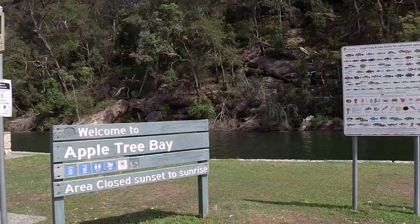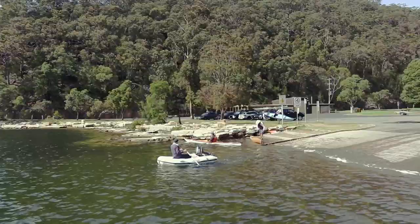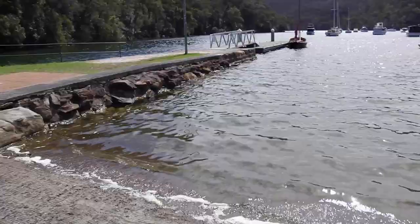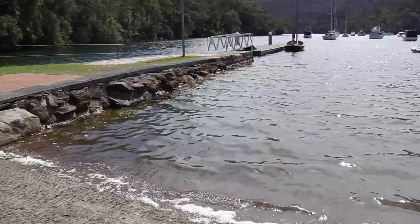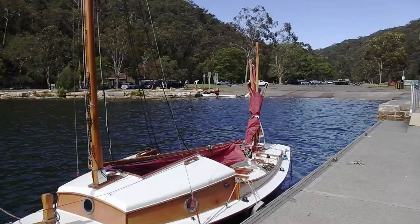I'm here at Appletree Bay, which is the boat ramp near Bobbin Head in the National Park. There's a wide ramp and a kayak launching ramp, but you do have to be careful because there are rocks all the way along the side of the jetty. If the wind's blowing in the wrong direction and it's crowded, you can drift onto those — which nearly happened to me once, which is a little bit scary with a timber boat.